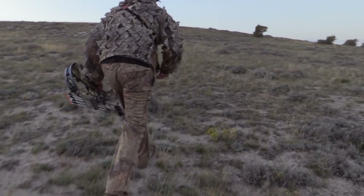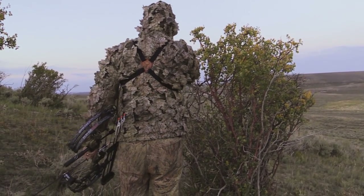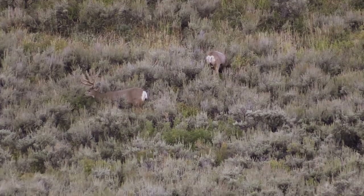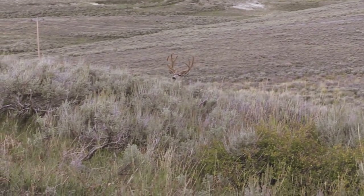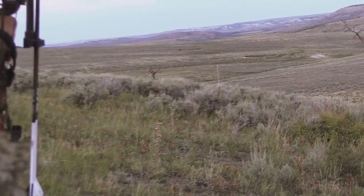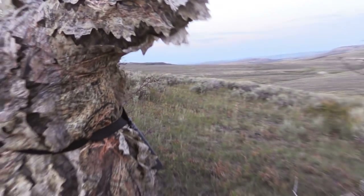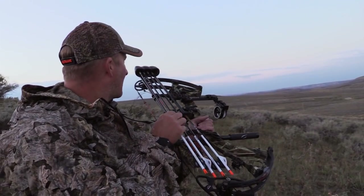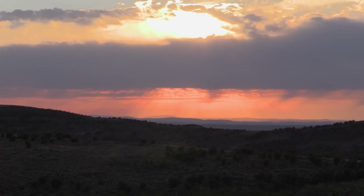I slowly crept over the ridge and began to really close the distance on the two bucks. I finally ran out of cover just as the buck picked me off. I had him at 45 yards, but the brush was so deep I didn't really have a good shot — just one of those deals. He saw us before we saw him.